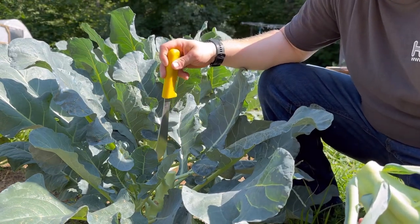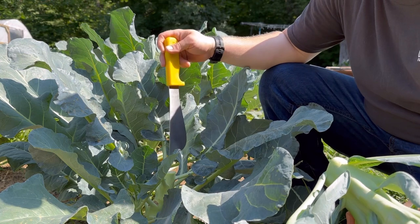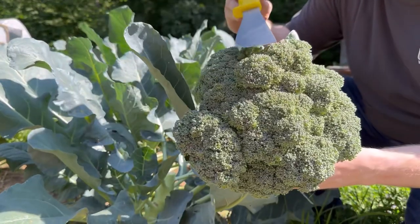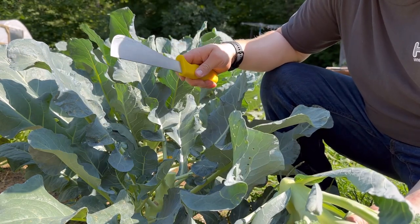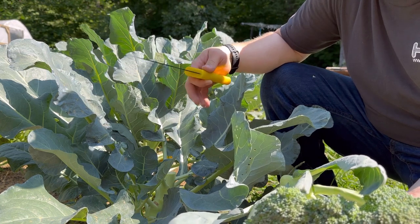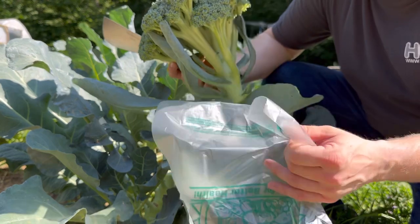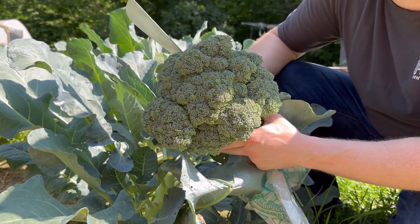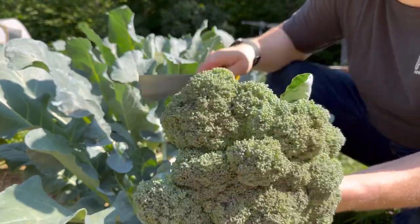You can leave this stem in the ground and it can continue to produce side shoots — little broccoli heads that you can continually harvest if you desire. I'm going to try, but the 90-degree weather probably won't allow it. Before the flower buds open — these little bitty dots on here — you want to harvest. Broccoli needs to be stored at 32 degrees Fahrenheit and 95 to 98% humidity with air circulation for 10 to 14 days. What I do is put them in bags with the other end open in the fridge, and I usually blanch and freeze them within a week to preserve nutritional value.